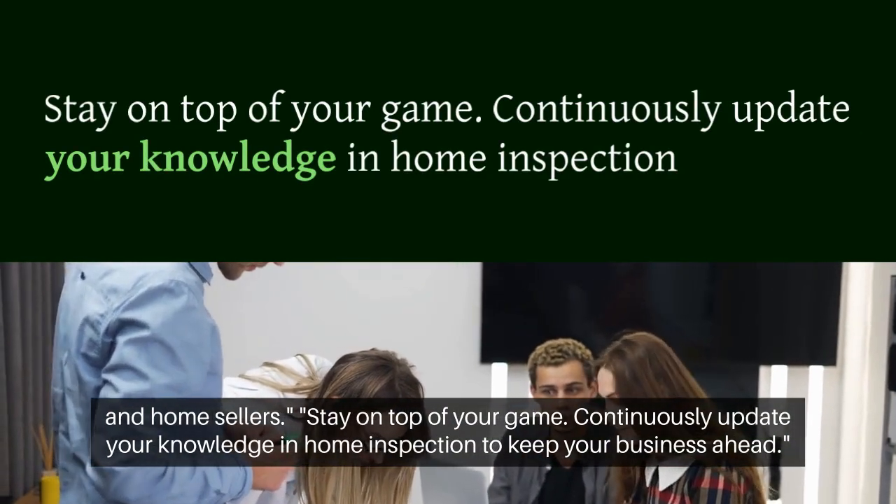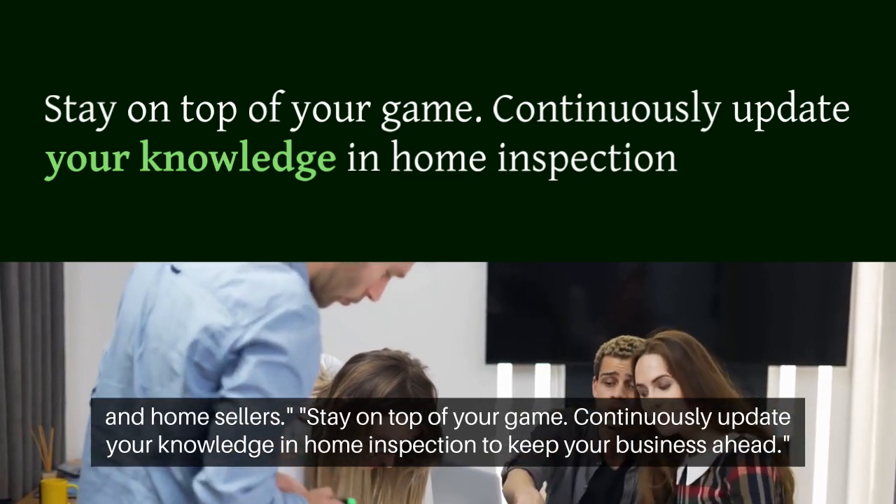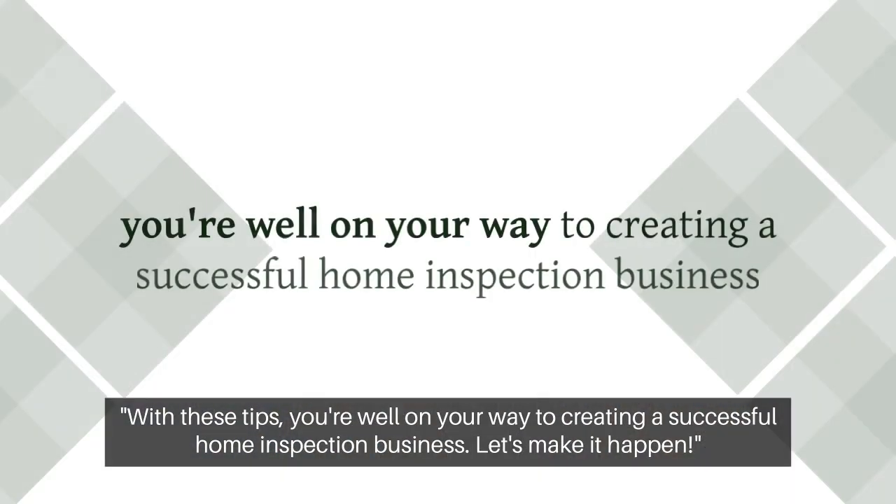Continuously update your knowledge in home inspection to keep your business ahead. With these tips, you're well on your way to creating a successful home inspection business.